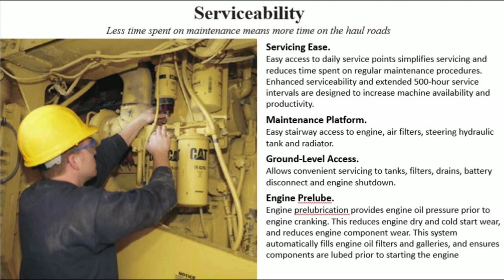Ground level access allows convenient servicing to tanks, filters, drains, battery disconnect, and engine shutdown. Engine pre-lube: engine pre-lubrication provides engine oil pressure prior to engine cranking. This reduces engine dry and cold start wear and reduces engine component wear. This system automatically fills engine oil filters and galleries and ensures components are lubricated prior to starting the engine.